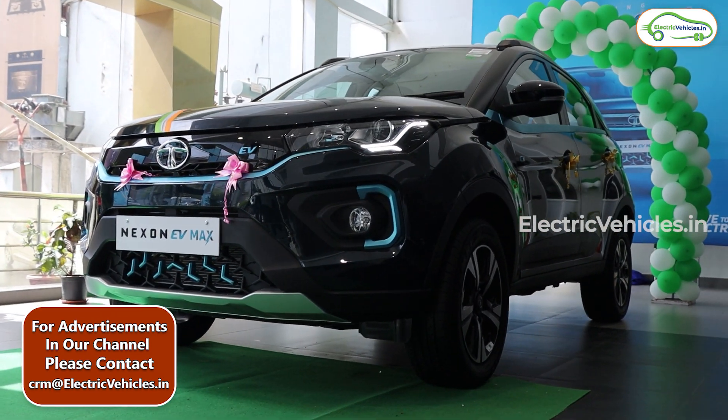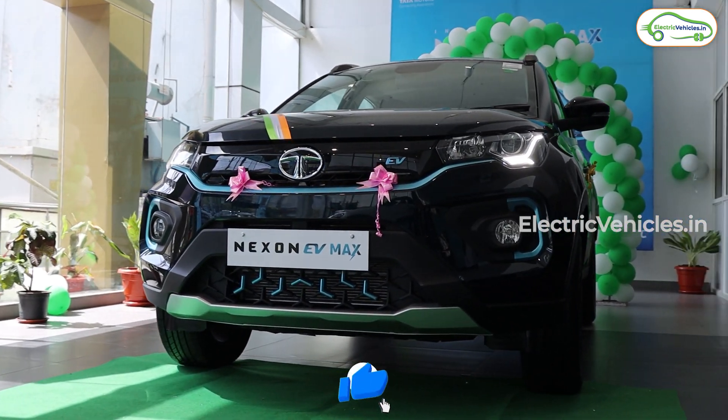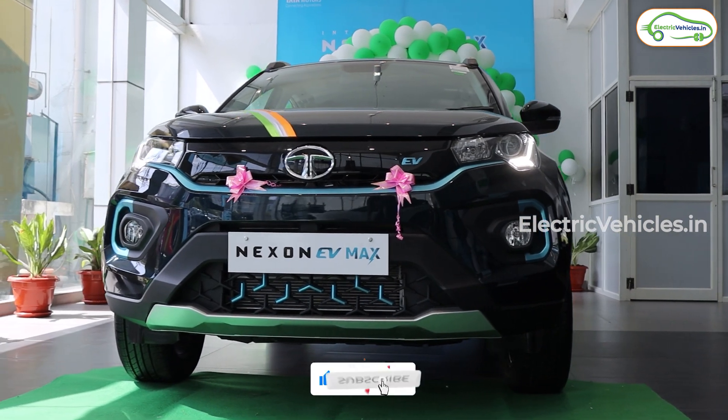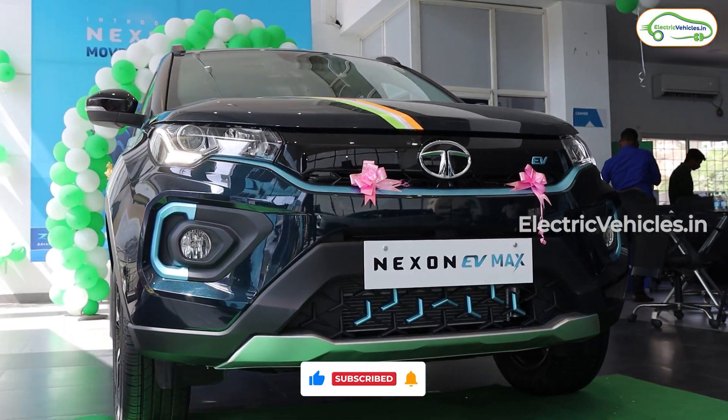The Tata Nexon EV Max is the later version of the Tata Nexon, which is one of the best-selling cars in India. After the success of the Tata Nexon EV, the company decided to launch the Tata Nexon EV Max with extra range and a larger battery pack.